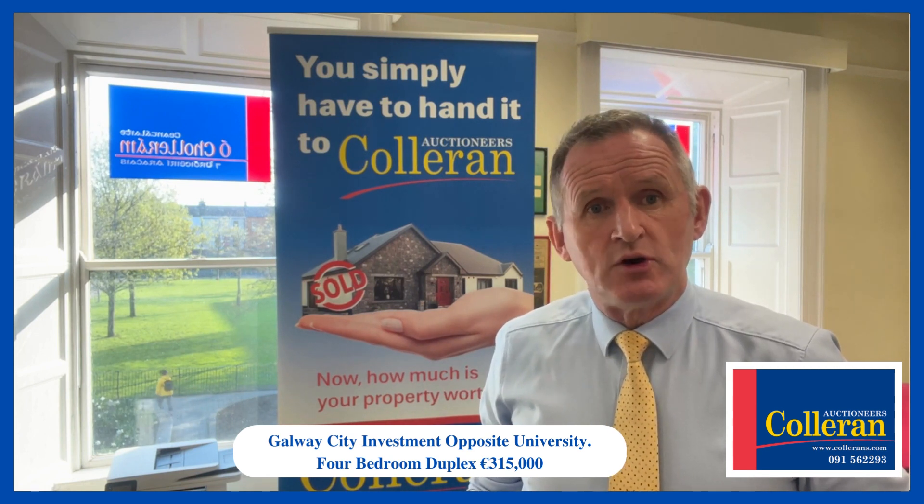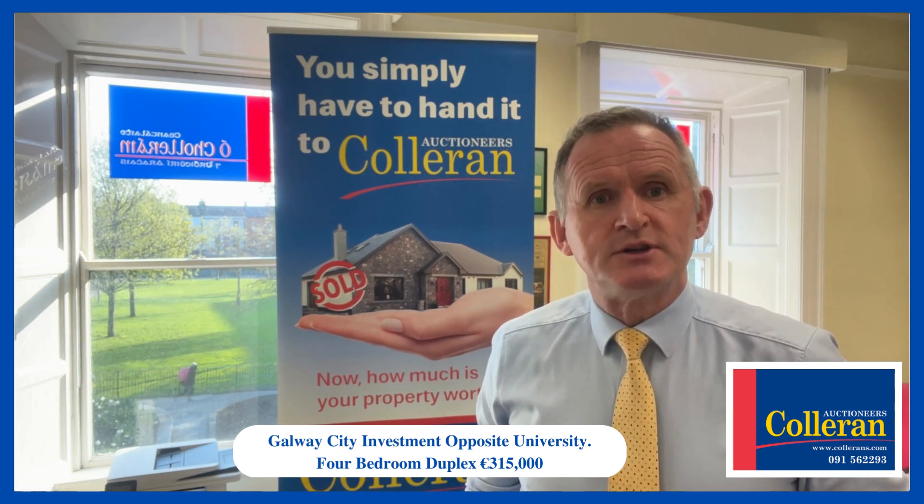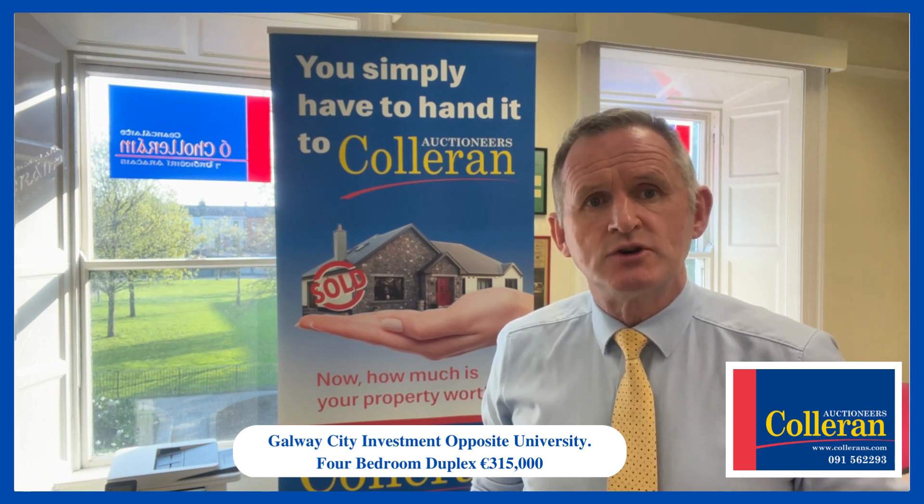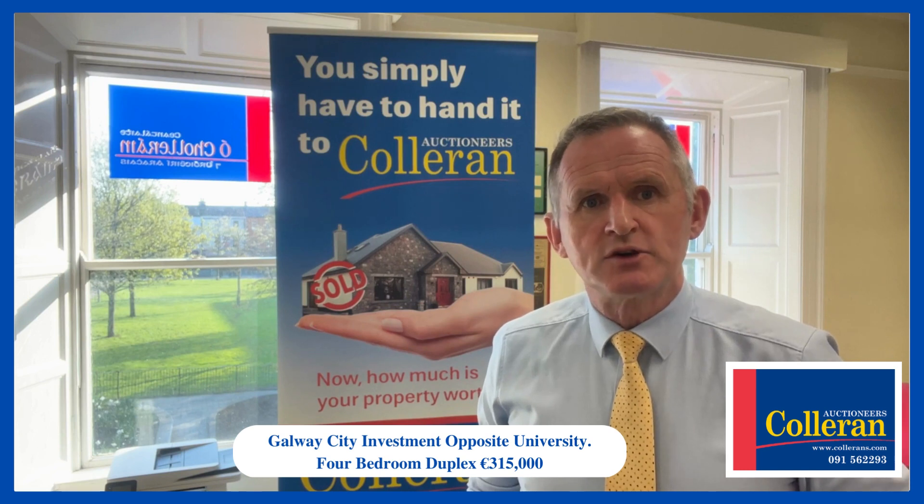Viewings are starting next week — give me a call, Don Colloran, Colloran Auctioneers, 091 562 293, or check out all the details on our new website, collorans.com. I look forward to talking to you. Thank you.